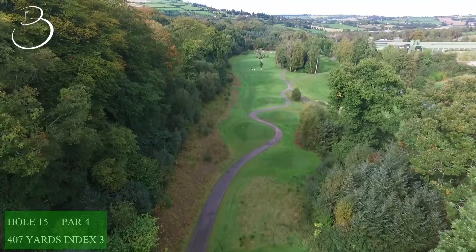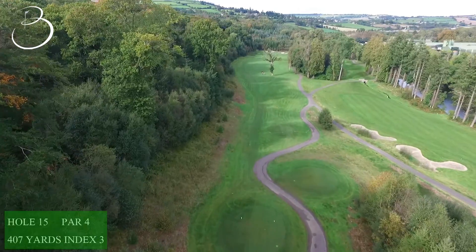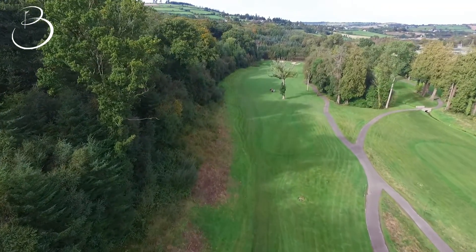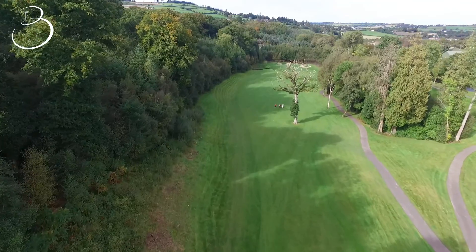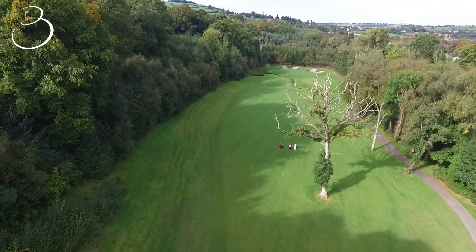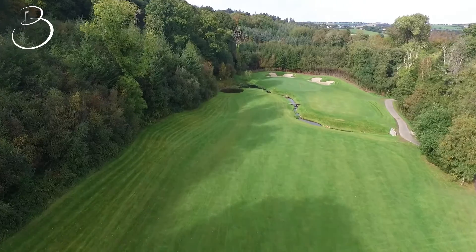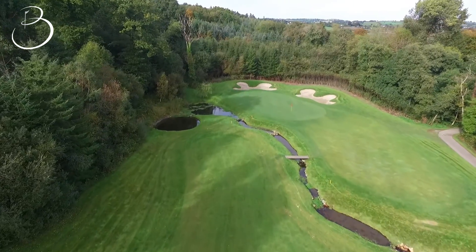The 15th hole is the signature hole, playing 407 yards. Golfers should favour the left side of the fairway as the ball should kick to the right, avoiding the beautiful tree that sits proudly in the middle of the fairway. The approach shot is demanding, with water on the left and a stream flowing across the front of the green. Anywhere on the green is considered a good shot.